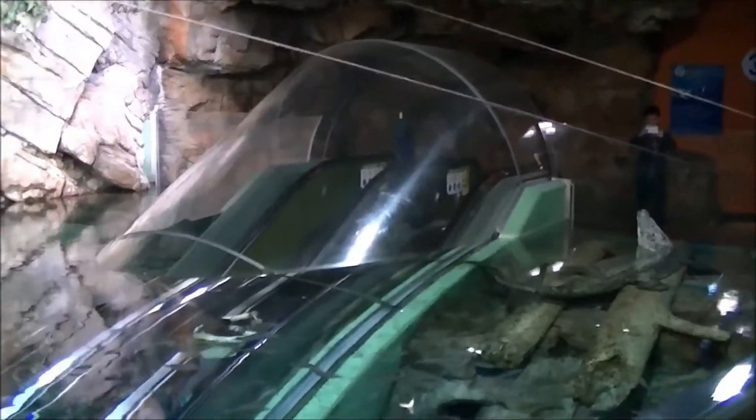This is laid out well with an escalator inside a bubble as you're going down under the water to another floor.